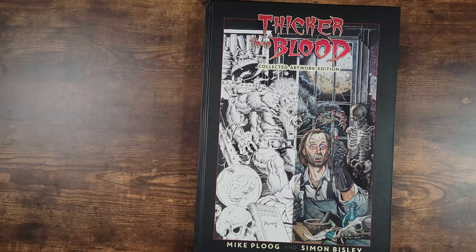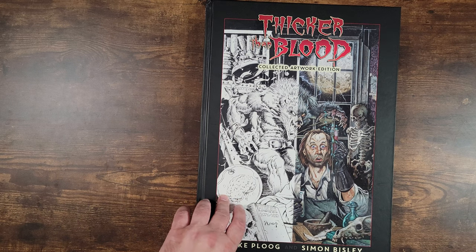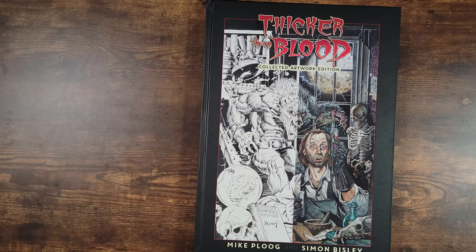How you doing, guys? This is Richie, and today we're going to go over a Thicker Than Blood collected artwork edition.